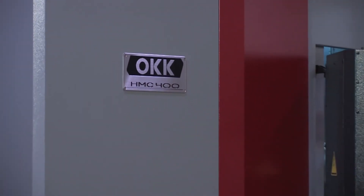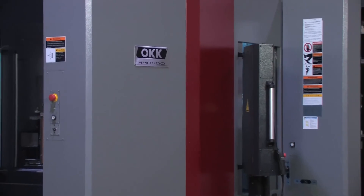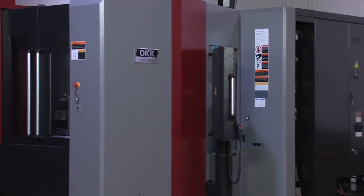While the HMC400 horizontal machining center is engineered from the ground up for speed, it comes at an affordable price.